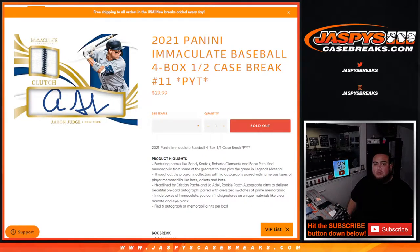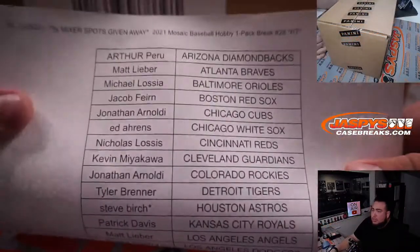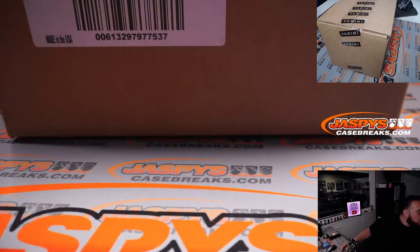What's up everybody, Jason here for jazpyscasebreaks.com. 2021 Panini Immaculate Baseball four-box half case break. Pikachu's number 11 just sold out and again guys here we go. Next half is in the store, crush case here we go. Oh, this is the wrong list — actually it's the right list, I think, but the title's wrong. Give me one second, I don't know why I copied that. There we go.